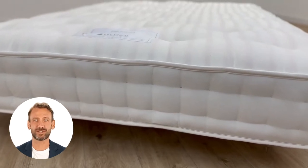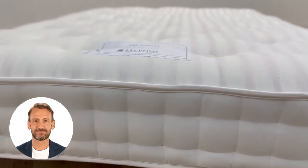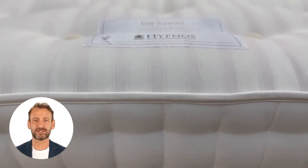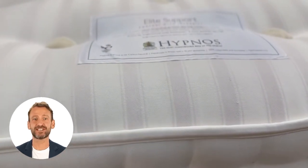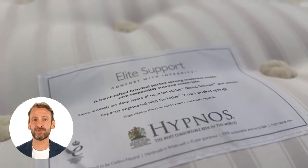The Hypnos Elite OrthoSupport mattress is our best-selling orthopedic mattress at the moment. This super-firm mattress is designed for those who want the firmest mattress available. This is a limited edition mattress, only being made for a short time, so don't miss out.